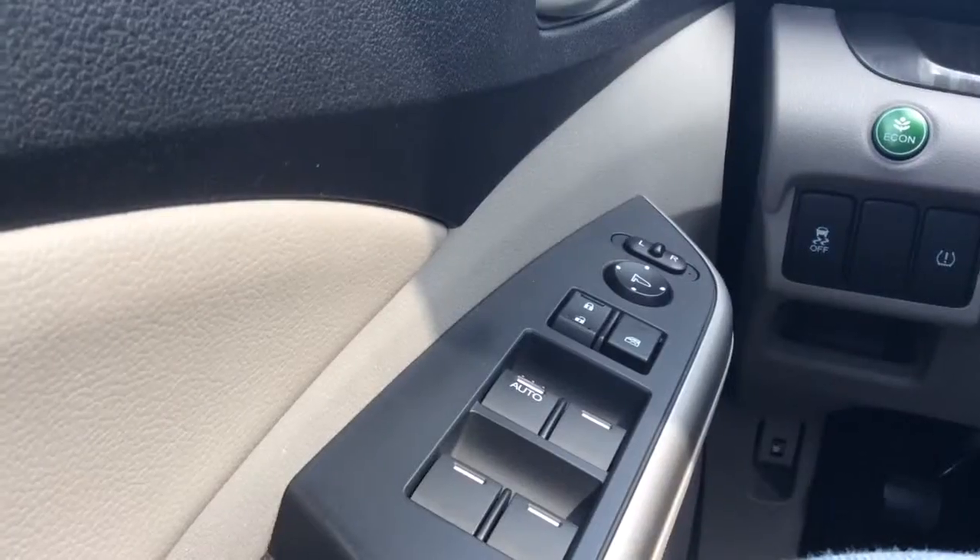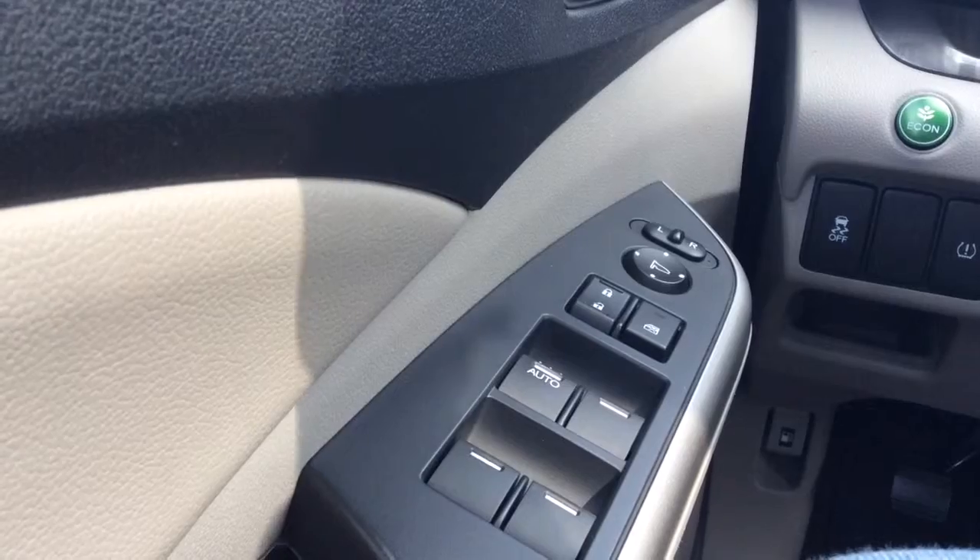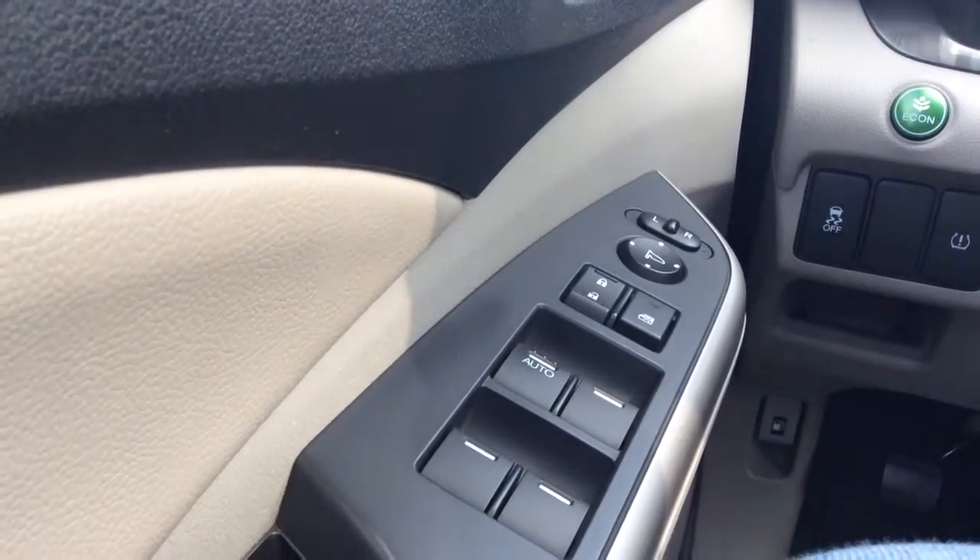Good morning! Delaney here from LA Mazda, sitting inside our 2014 Honda CR-V about to give you a closer look. I'll give you a close-up look at your power windows, power locks, and power mirrors options.